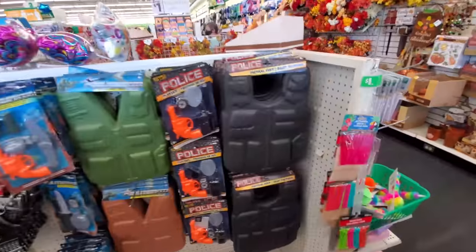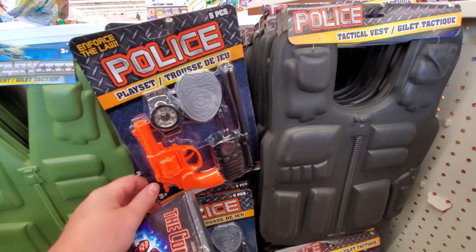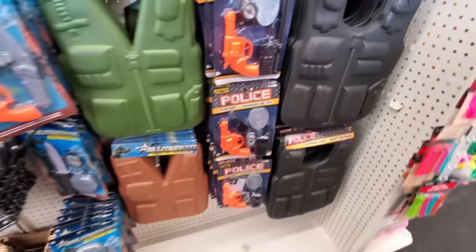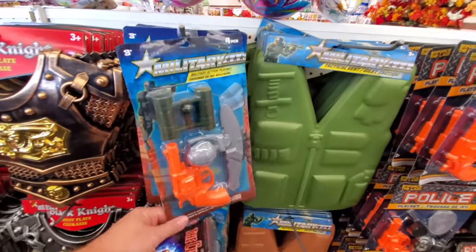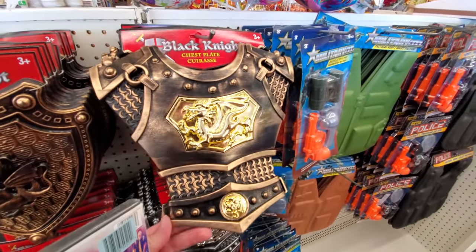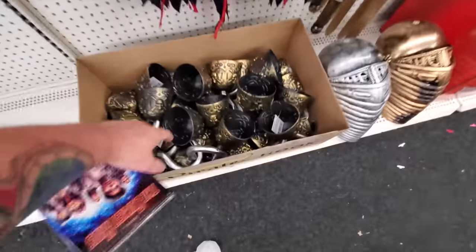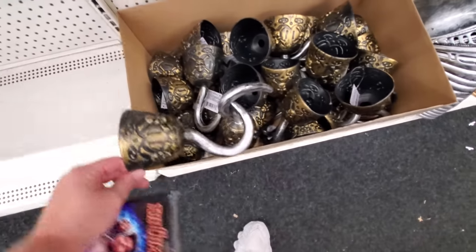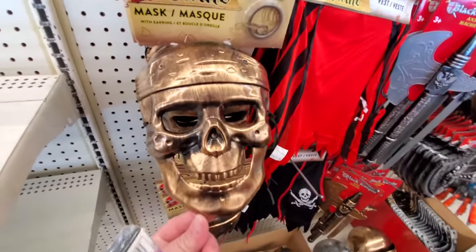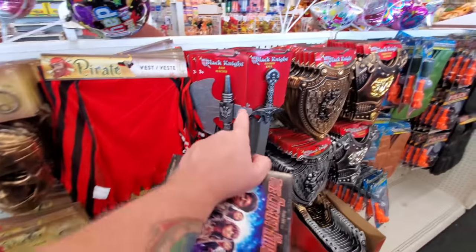Here we got a little bit of costume stuff — a police tactical vest play set with a walkie-talkie and a baton. That six-inch baton is hilarious. Military tactical vest action play set, black knight chest plate — you'd have to be pretty small to wear that. Helmets, and Captain Hook — that's pretty cool, a hook and a pirate mask. I actually like that, very Pirates of the Caribbean looking. Black knight axe too.